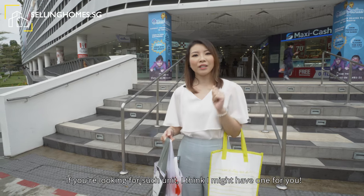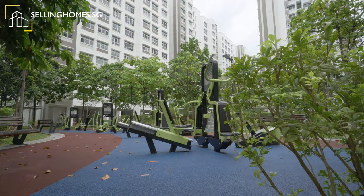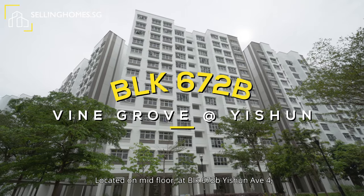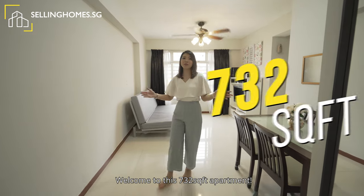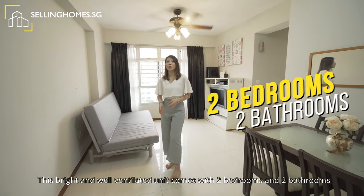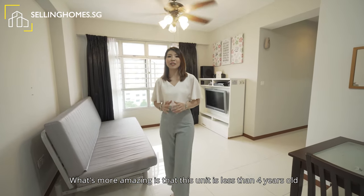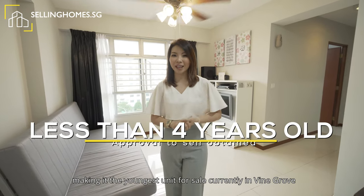If you're looking for such a unit, I think I might have one for you. Come follow me. Located on mid-floor at Block 672V, Yishun Avenue 4, also known as Bai Grove, welcome to this 732 square feet apartment. This bright and well-ventilated unit comes with 2 bedrooms and 2 bathrooms. What's more amazing is that this unit is less than 4 years old, making it the youngest unit for sale currently in Bai Grove.